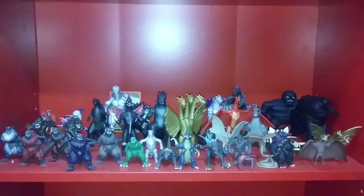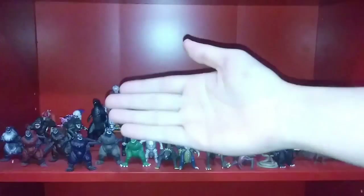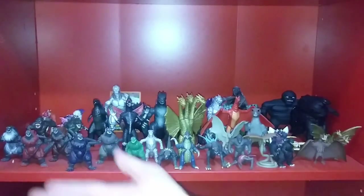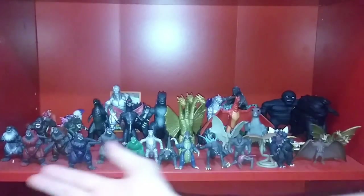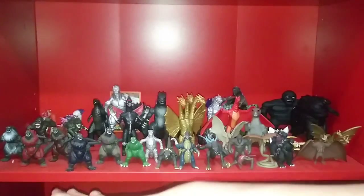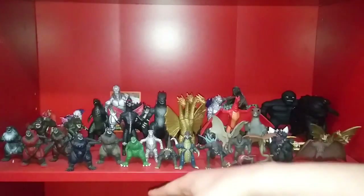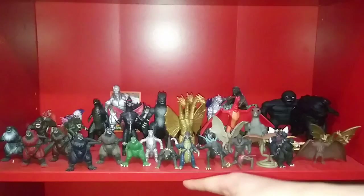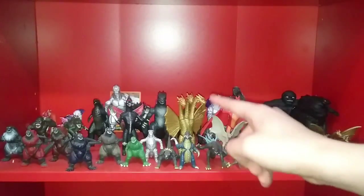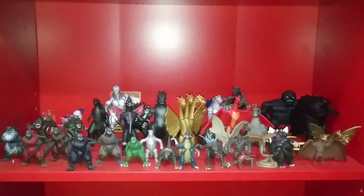On this shelf we have kind of an extension of what's on the previous shelf, plus some more miscellaneous official and bootleg figures. Up here we have the bootleg 10-set Gashapon-style Godzilla figures, with five versions of Godzilla in different colors, Godzilla Jr., Mechagodzilla '74, Anguirus from the Showa Era, Showa Era Gigan, and Zilla, or Godzilla '98.